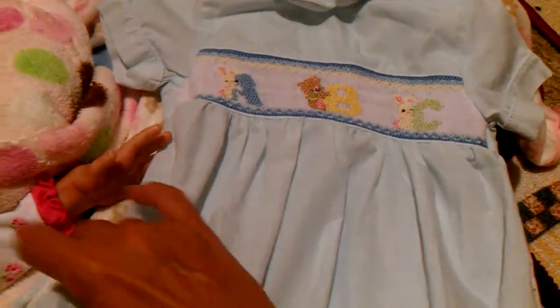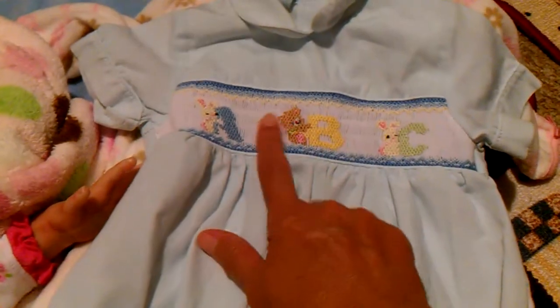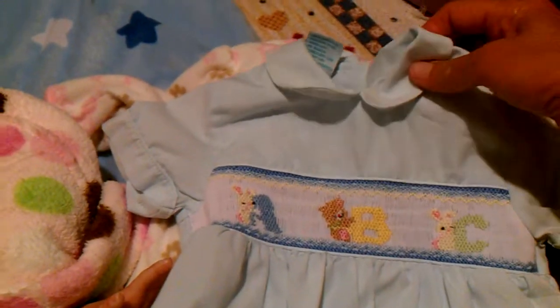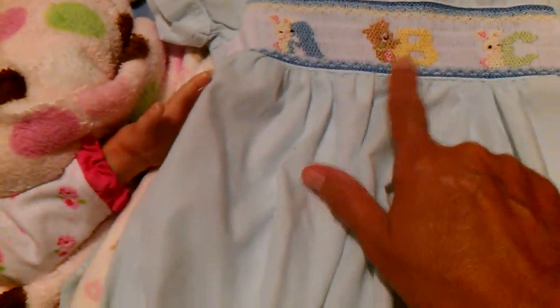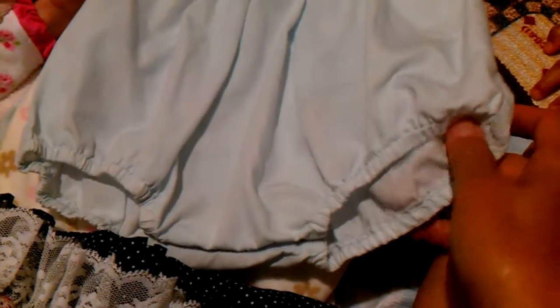I picked up this little summer romper for 50 cents. It's got this little gathered stuff — I'm not sure what you call it — but it's so cute. It's a pale blue, it's ABC brand, and it's got a little bunny rabbit and a bear and another little bunny rabbit, with gathering right here at the bottom of the legs. So adorable, I just love these little things.